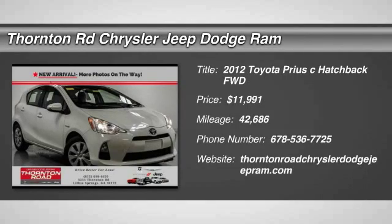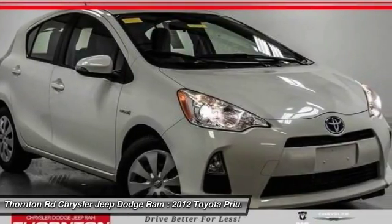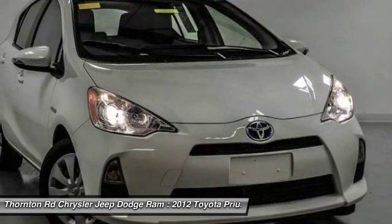2012 Prius. Prius offers harmony between man, nature and machine. Using the wind, the sun and advanced hybrid technology, Prius is a true full hybrid.